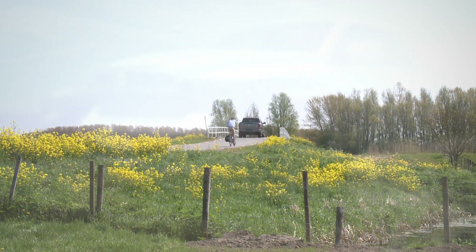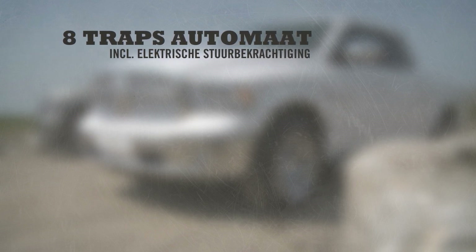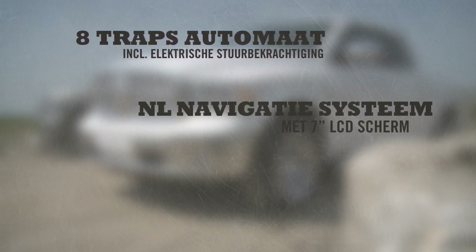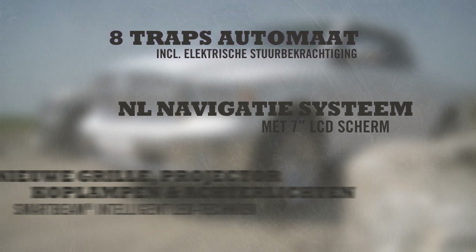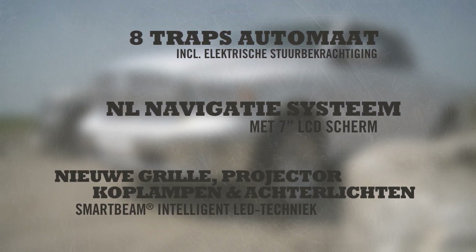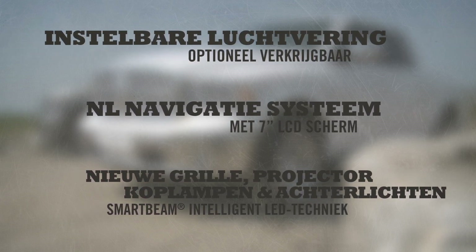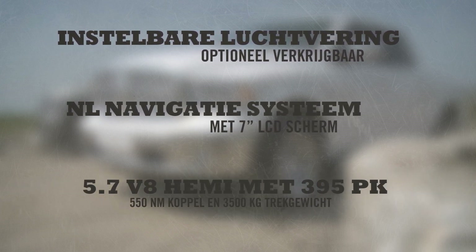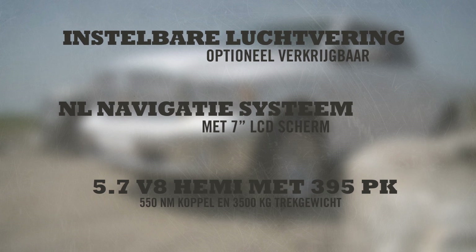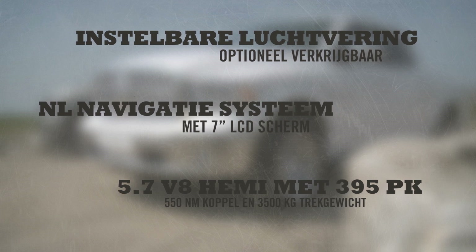Samenvattend de belangrijkste nieuwe features van de 2013 Ram 1500: een nieuwe 8-traps automatische versnellingsbak met elektrische stuurbekrachtiging, een Nederlands navigatiesysteem met groot 7-inch full-color LCD-scherm, de nieuwe grille, nieuwe koplampen en achterlichten met LED-techniek. En optioneel is de Ram 1500 nu ook verkrijgbaar met instelbare luchtvering. Een nieuwe 5,7 liter Hemi V8 met 395 pk, 550 Nm aan koppel en 3500 kilogram trekgewicht met een B-rijbewijs.